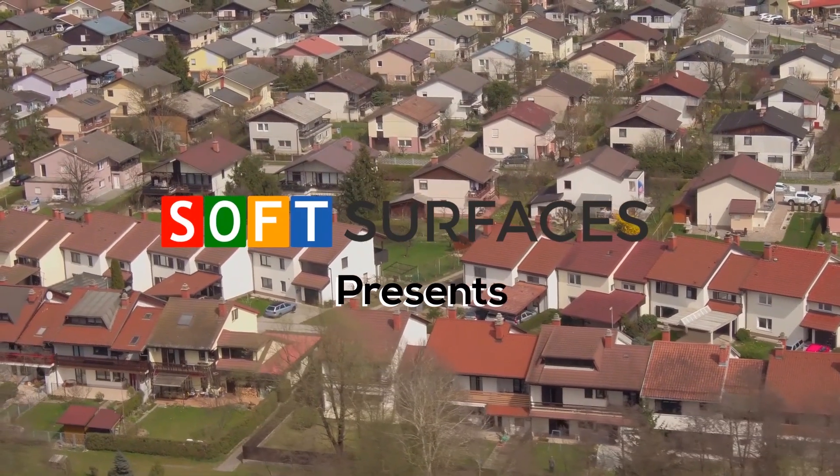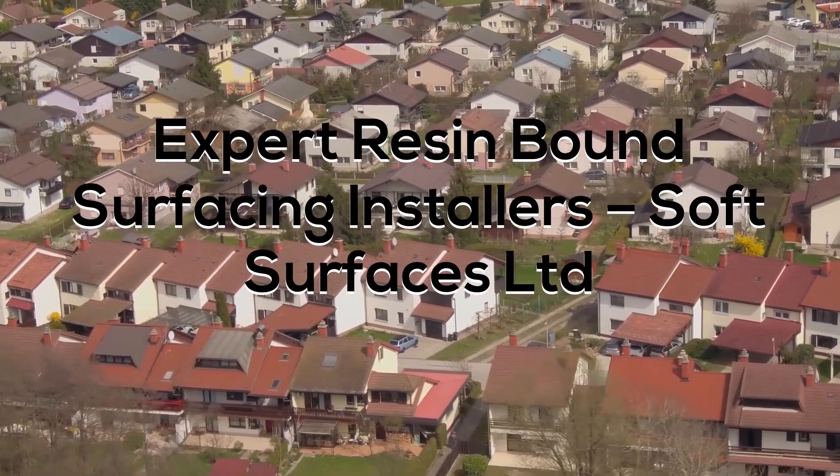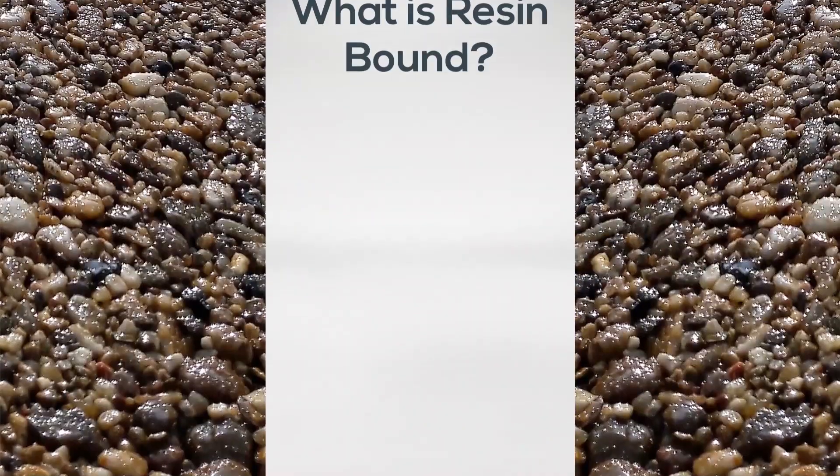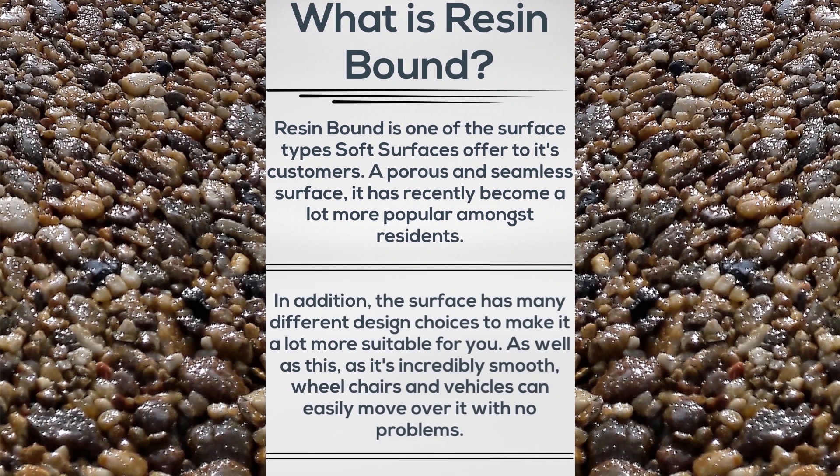Hi guys, it's Dan from Soft Surfaces here, and today we're going to be explaining why we're expert resin bound surfacing installers across the United Kingdom. So you might be asking, what is resin bound? Resin bound is a porous and seamless surface that has recently become a lot more popular for residents. It's very customizable and it's actually great for wheelchair access and things like that, as it's very smooth.